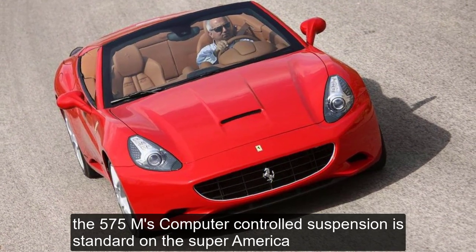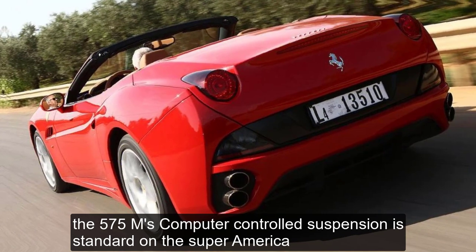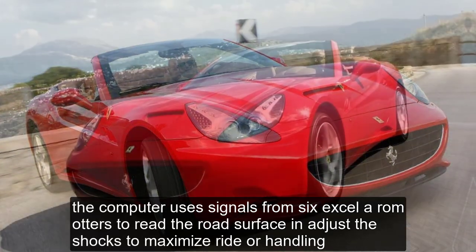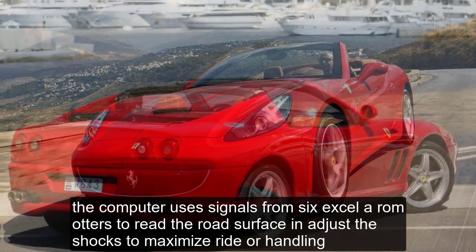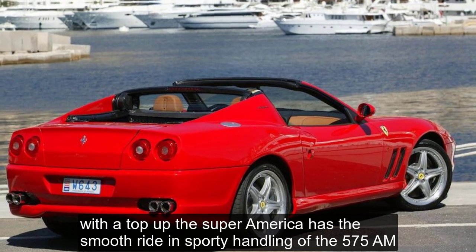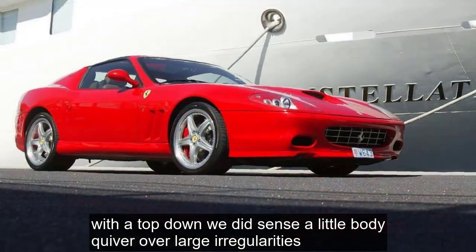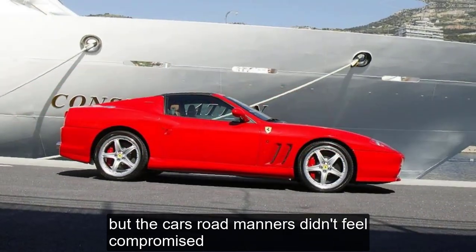The 575M's computer-controlled suspension is standard on the Super America. It has two modes: comfort and sport. The computer uses signals from six accelerometers to read the road surface and adjusts the shocks to maximize ride or handling. With the top up, the Super America has the smooth ride and sporty handling of the 575M. With the top down, we did sense a little body quiver over large irregularities, but the car's road manners didn't feel compromised.